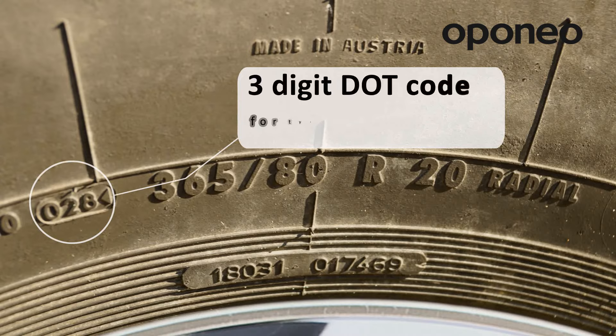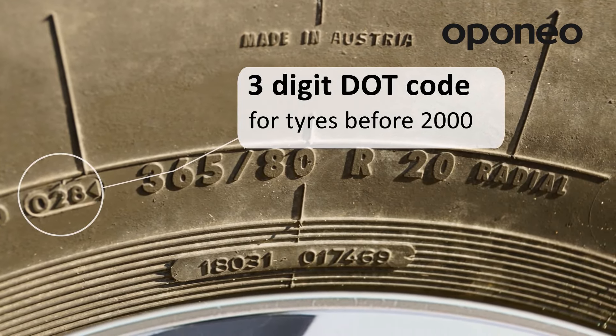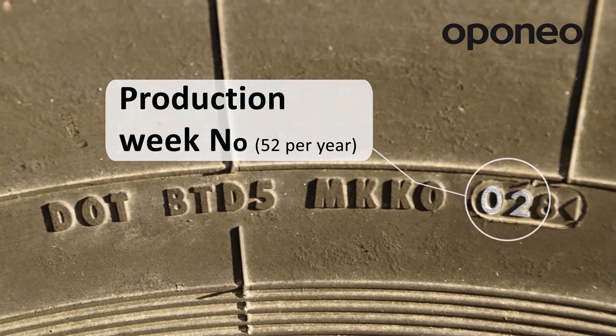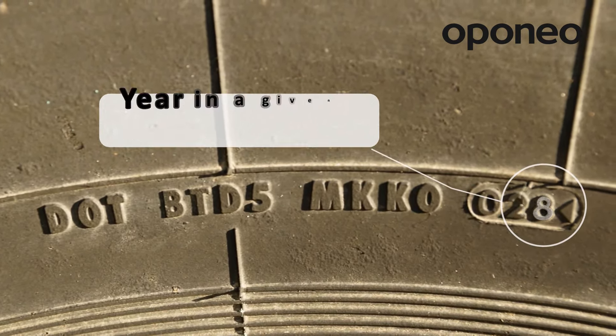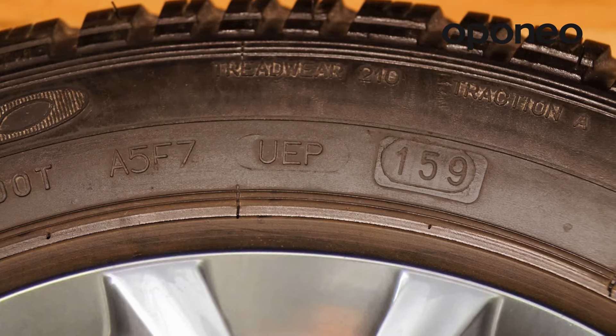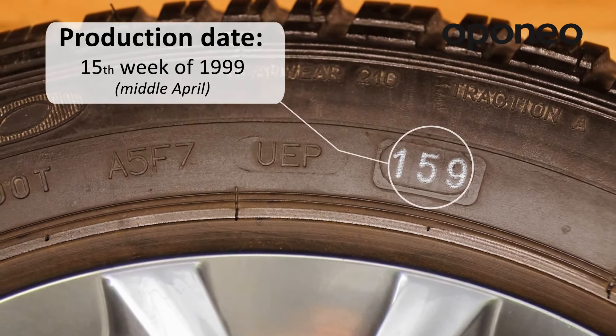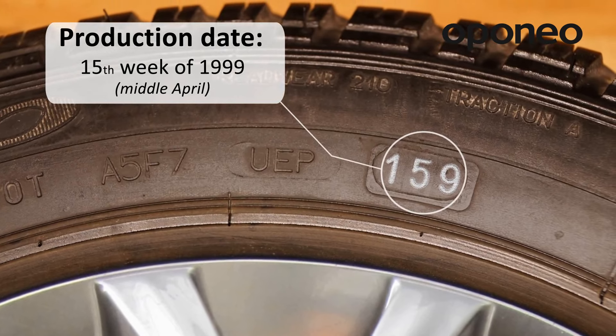The three-digit code applies to tires produced before 2000. The first two digits indicate the week of production, while the last one designates the year in a decade. For example, 159 indicates that the tire was manufactured in the 15th week of 1999.